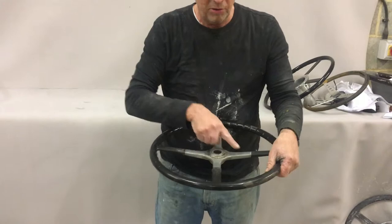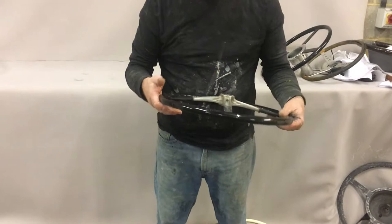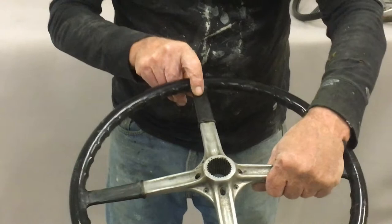This wheel was made by Dover, as it says on the back of the spoke here — there's a little pattern marked there. I do wonder whether Dover was part of Bluemelt, as they had Dover Works.